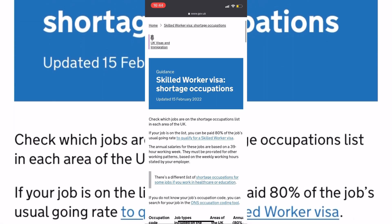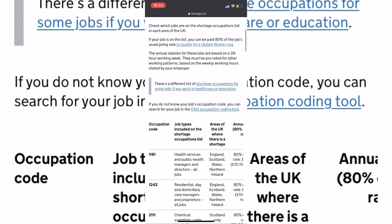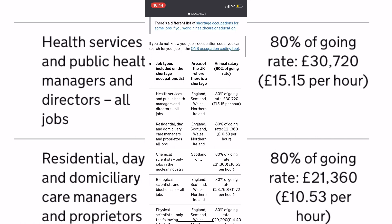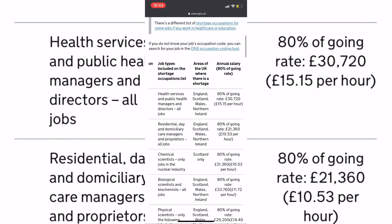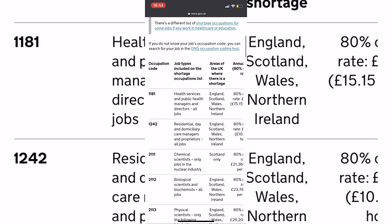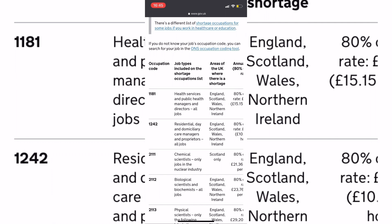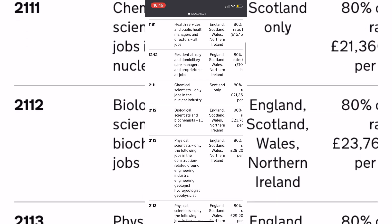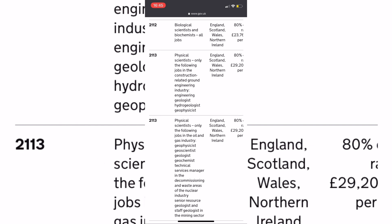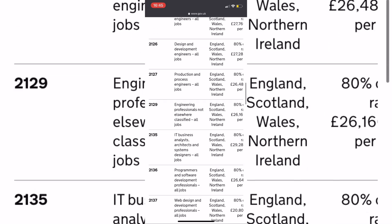The Shortage Occupation List is one of the lists you have to check. If your occupation is listed there, it will be very fantastic, because it means there is a shortage of that occupation across the UK. The list also tells you the approximate salary you can expect when you apply for a particular job. Compared to the Eligible Occupation List, the Shortage Occupation List is not very big, since only some jobs have a shortage across the country.